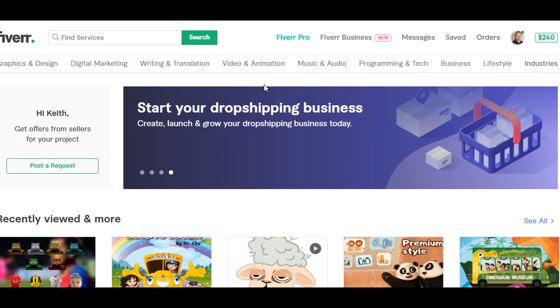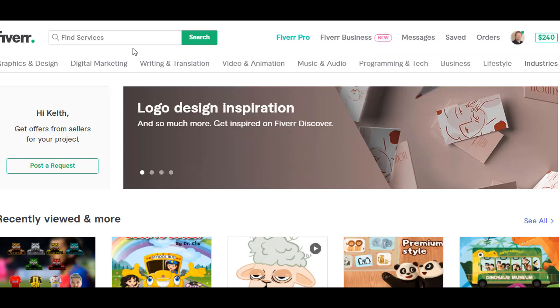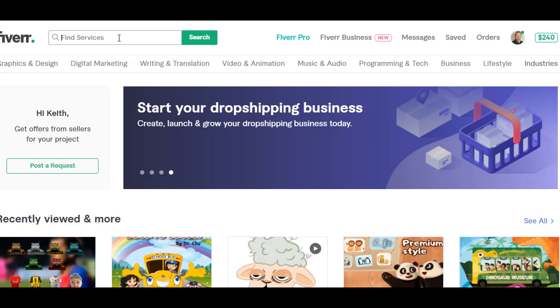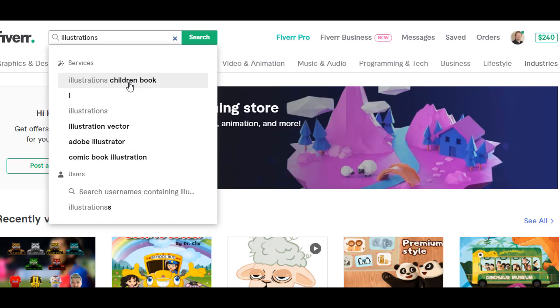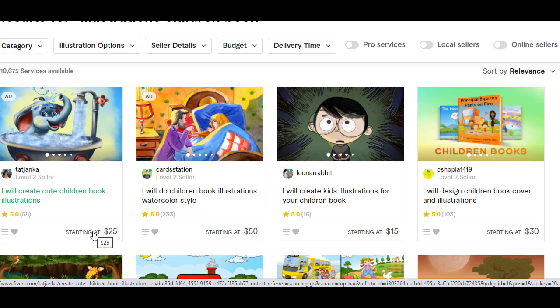Here we are on Fiverr.com. We're going to find services — this isn't going to be a full tutorial on how to use Fiverr. I really just want to show you how to reach out to some illustrators and get that children's book illustrated. I typed in 'illustrations children's book' and as you can see, there's just a huge array of options. They have different seller levels: new seller, level one, level two, top rated seller, and the best of the best are called Fiverr Pros — someone that Fiverr themselves have vetted and recommend.